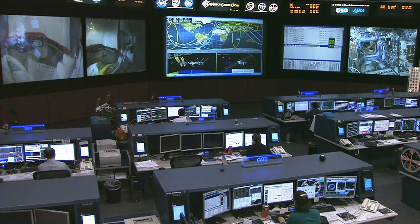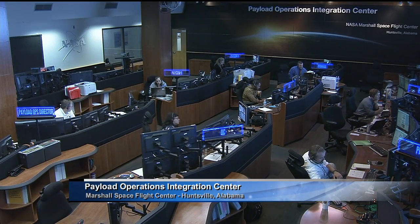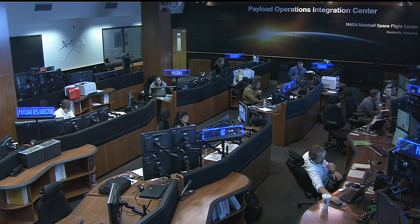Let's take this opportunity to head out to Marshall Space Flight Center in Huntsville, Alabama, where Lori Meggs is standing by. You're going to talk to us about a great educational tool there that helps both students and the space station program.